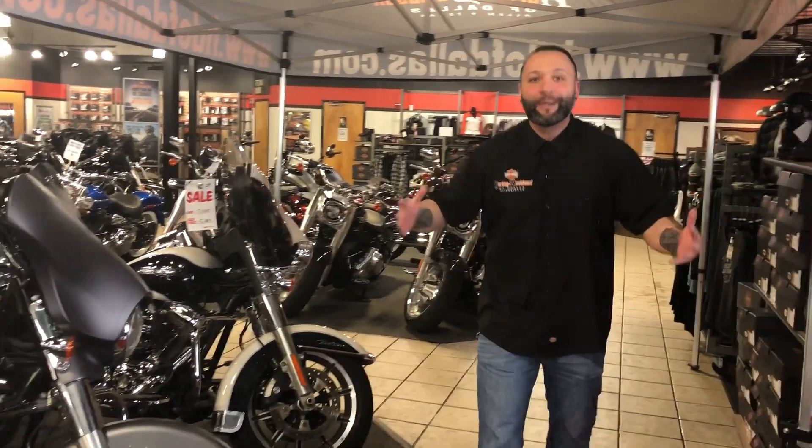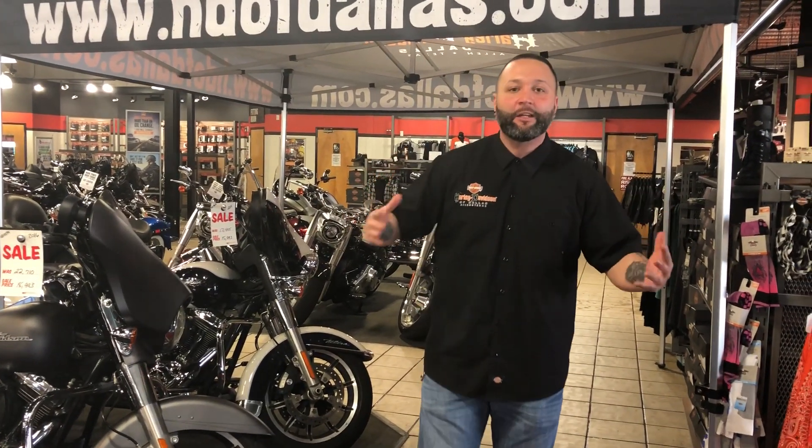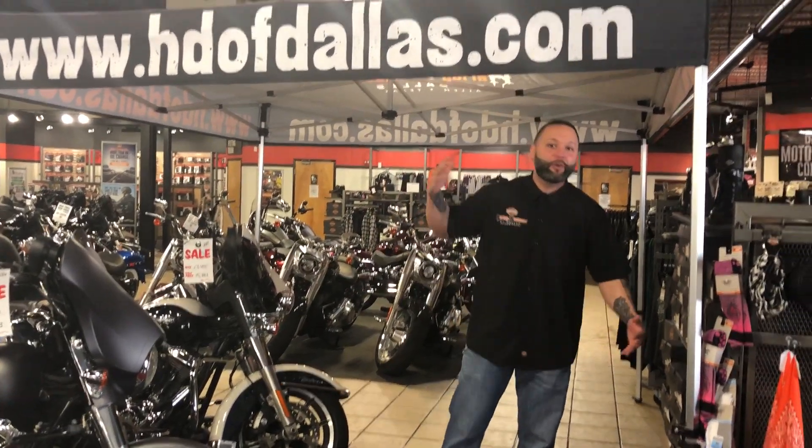Folks, what are you doing? Get off the couch — winter's over! Come down to 304 Central Expressway South, Harley-Davidson of Dallas in Allen. Call us at 214-495-0295. Get on two wheels, get on the road, and ride!